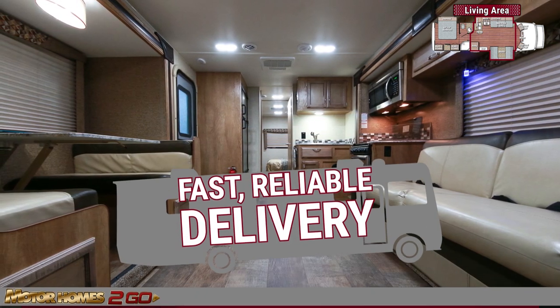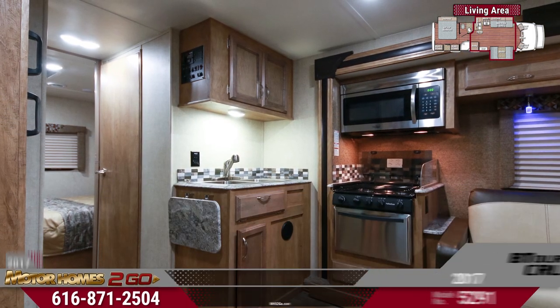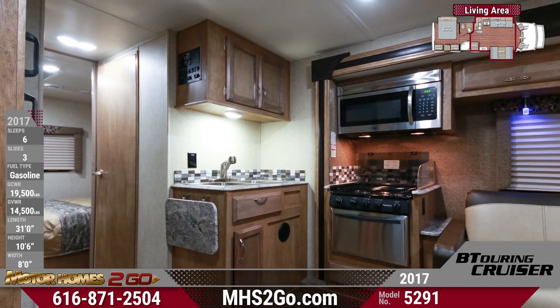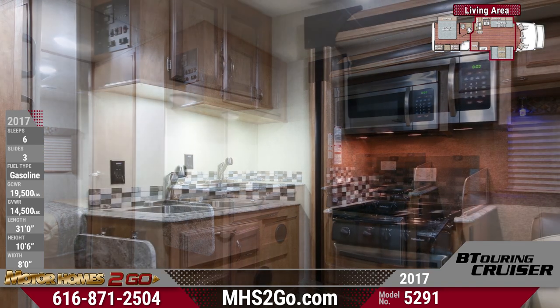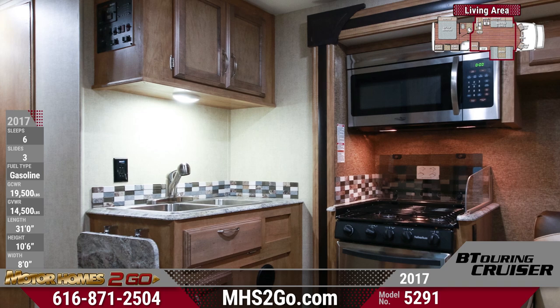The kitchen features a double basin sink, colorful tile backsplash accent, and all stainless steel appliances, including an overhead microwave, three-burner range with oven, and residential fridge with freezer. A power vent hood and under cabinet lighting enable easy prep and cooking.